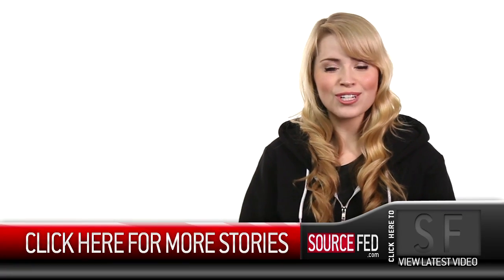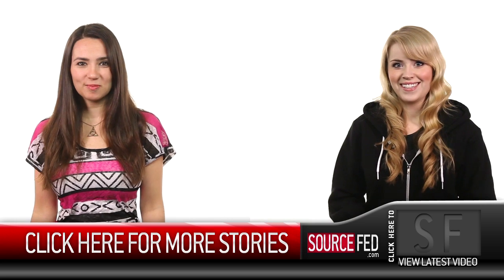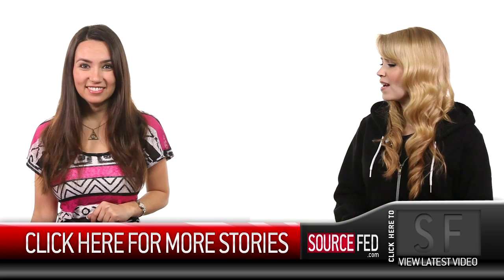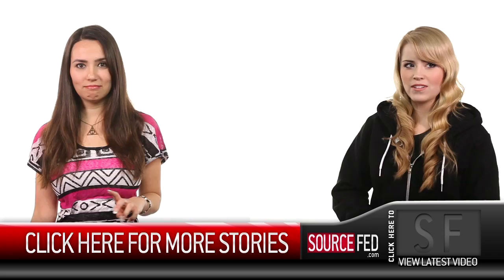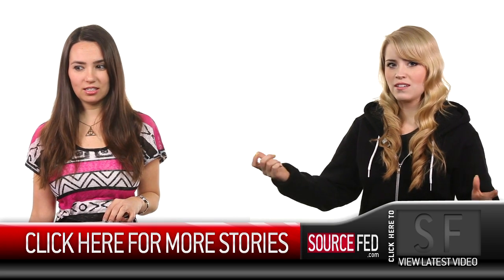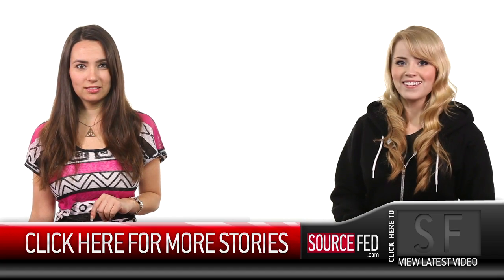Click that like and subscribe button if you haven't already, and head on over to SourceFed.com. I'm Lee Newton. I'm Trisha Hershberger. Hey Trisha, would you like to do a German accent? Say breakfast and schnoodle. Nailed it!